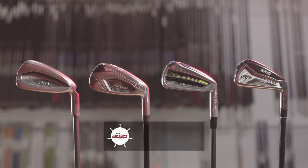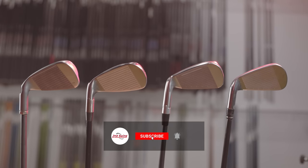Which iron is the most explosive? Today we've got Jackie with us to hit some shots. We're gonna see which iron model is providing the most distance out there.